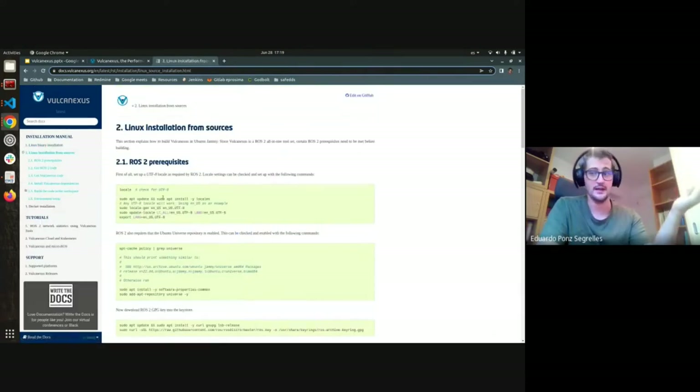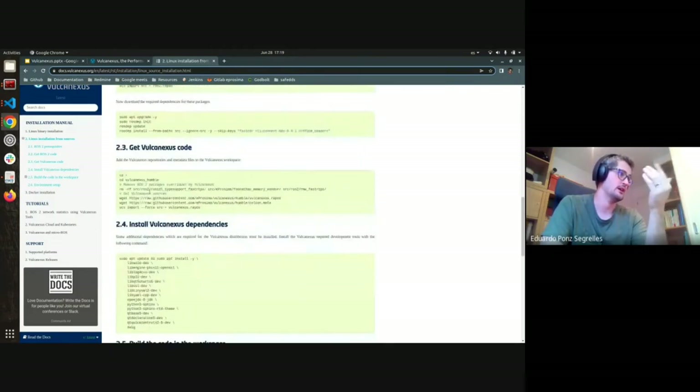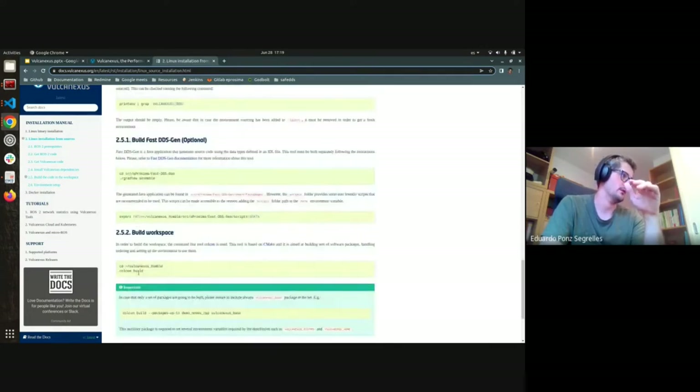You can also build from sources — it's basically the same workflow. You download the build dependencies, get code from the ROS2 packages plus our overlays, and then run the Colcon build. If you've followed the building-from-sources guide for ROS2 you'll find it's exactly the same. We are very focused on ensuring you don't have to change anything in your workflow to use VulcanXus, but you get all the benefits of the latest versions and the tooling.